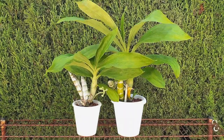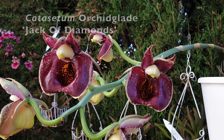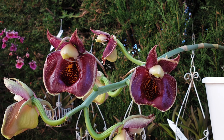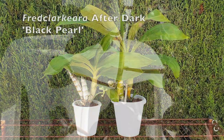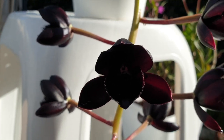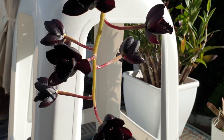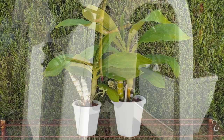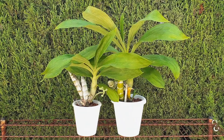Catasetinae are so much fun to grow, and when in full active growth during perfect conditions, the last thing we expect is pseudobulbs going yellow — especially seeing as they are getting watered and fertilized constantly while in active growth. Or are they? Could the lack of one of these two factors cause the decline of what once was a healthy pseudobulb? A question from @Ferrum inspired me to make this video to clear up any concerns anyone may have if they see their Catasetinae bulbs going yellow.